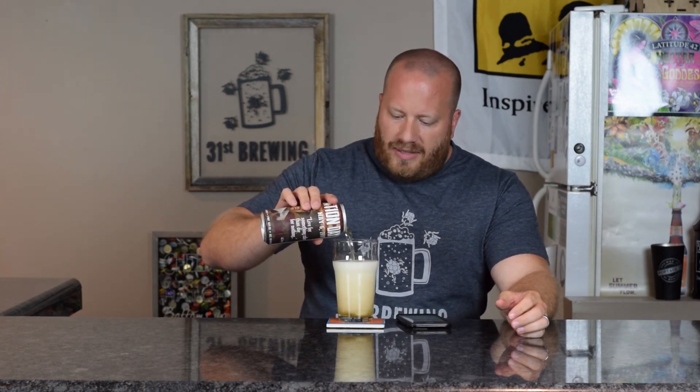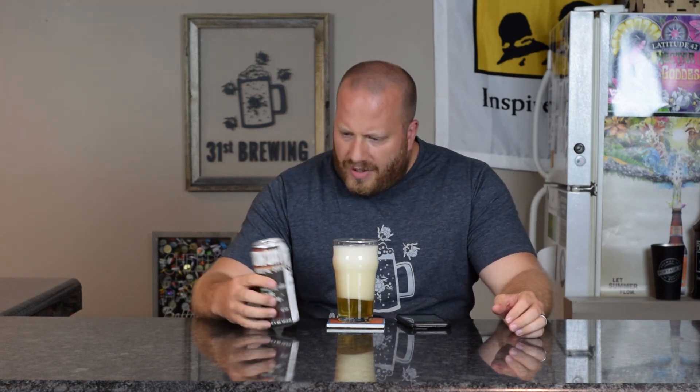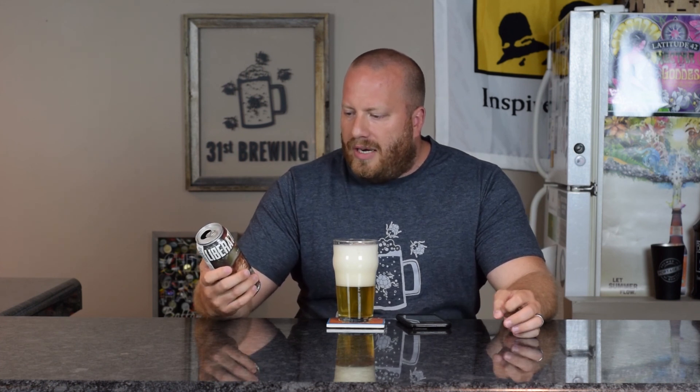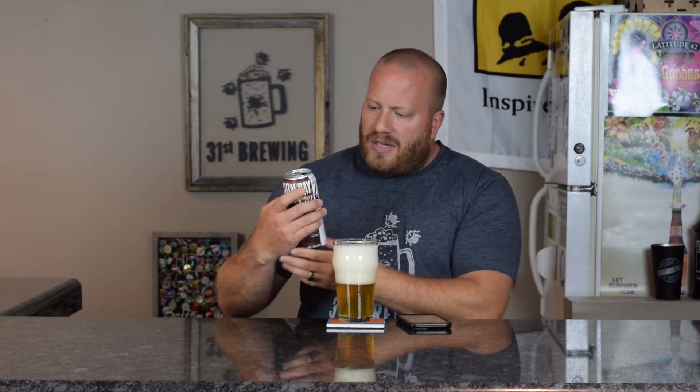It does say on the can, limited edition. So I don't know if that's why there's only one review so far. On the can, it says 'live for something rather than die for nothing' and that is about it. It doesn't tell me anything else about this beer on the can or on the website.